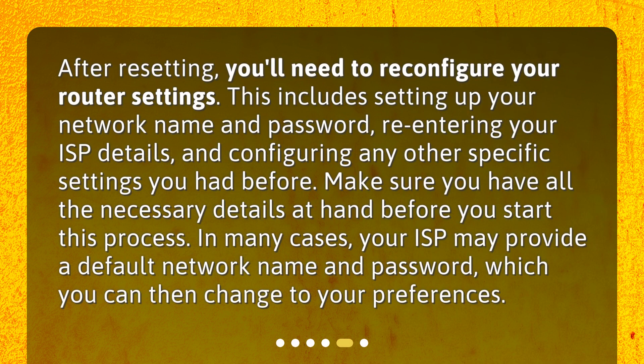After resetting, you'll need to reconfigure your router settings. This includes setting up your network name and password, re-entering your ISP details, and configuring any other specific settings you had before. Make sure you have all the necessary details at hand before you start this process. In many cases, your ISP may provide a default network name and password, which you can then change to your preferences.